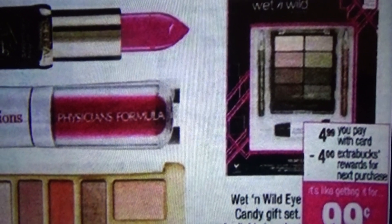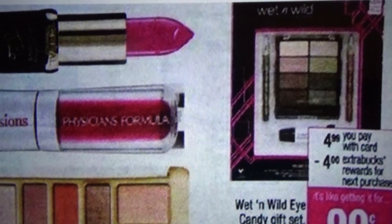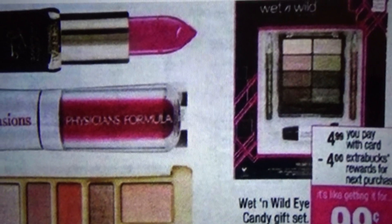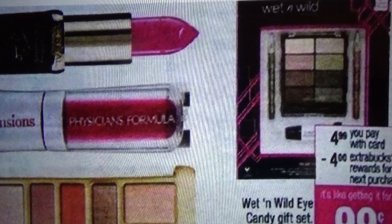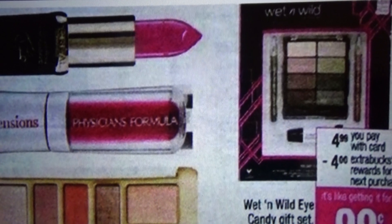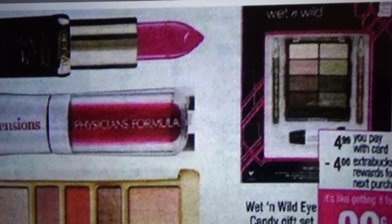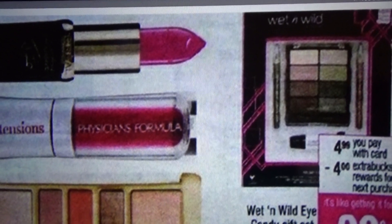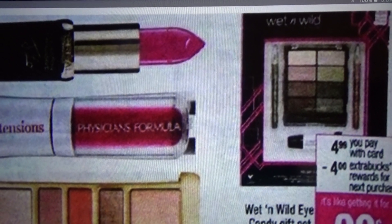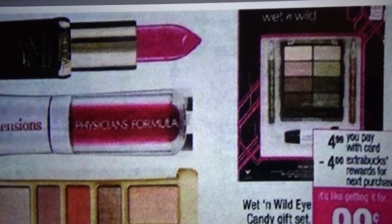Since you are using that $3 off $15 CVS coupon, if you do happen to have it, you will need to purchase a 99 cent Wet and Wild item. So your out-of-pocket will be $15.96 before coupon. You then subtract the $3 off $15 CRT or CVS coupon, bringing it to $12.96 after coupon.